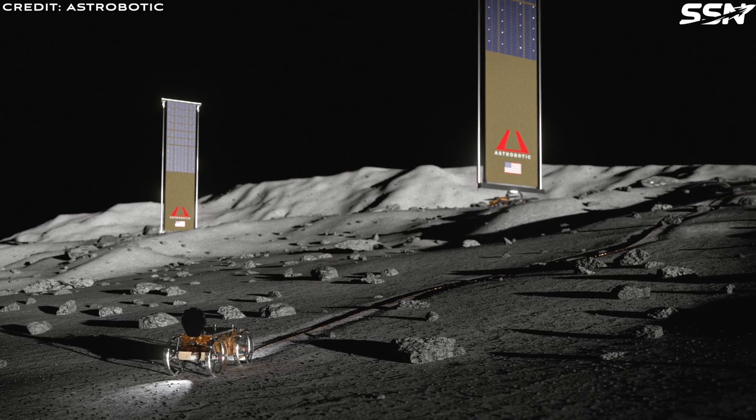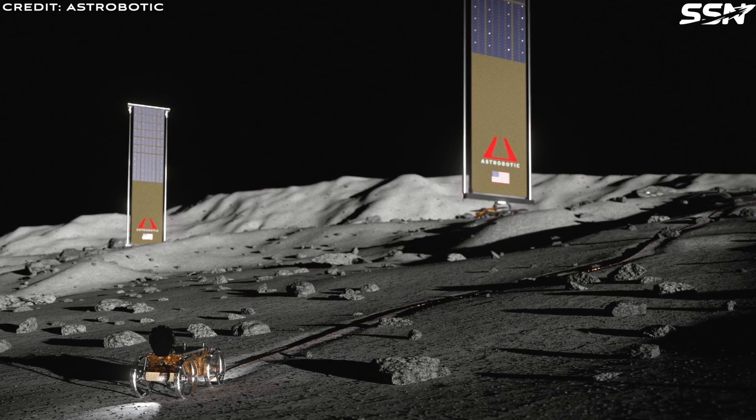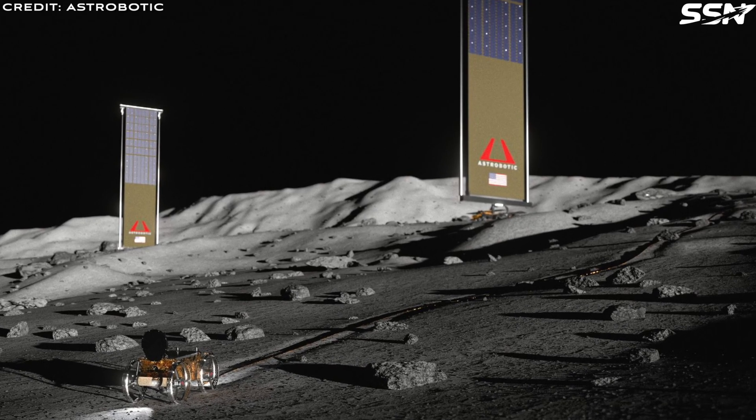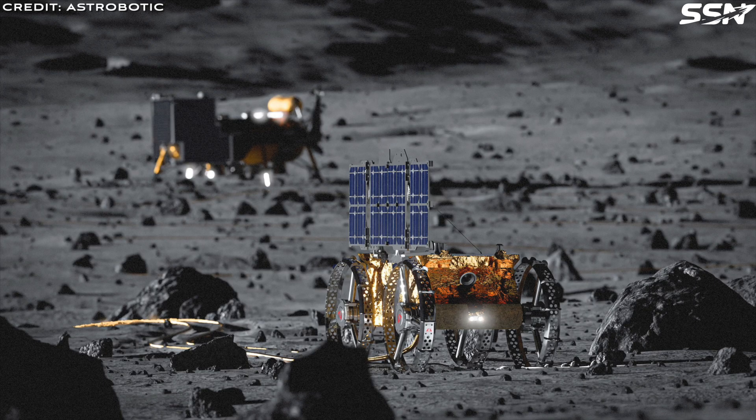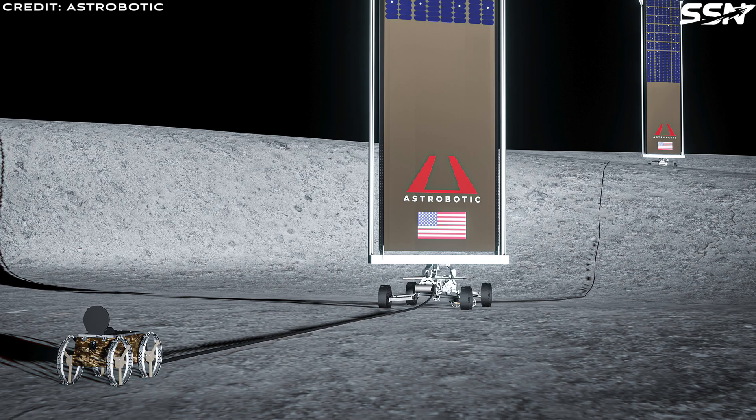Astrobotic aims to deploy their Lunar Grid system as early as 2026. This lunar power utility service will complement the nuclear fission reactor the US intends to place on the lunar surface in 2030. Solar power is more than adequate to support a small base camp, at least initially, freeing up the nuclear power plant to be located in a permanently shadowed region like Shackleton Crater, close to lunar water ice deposits. Lunar Grid service coverage can be increased over time by landing more solar vertical array towers and plugging them into the grid.